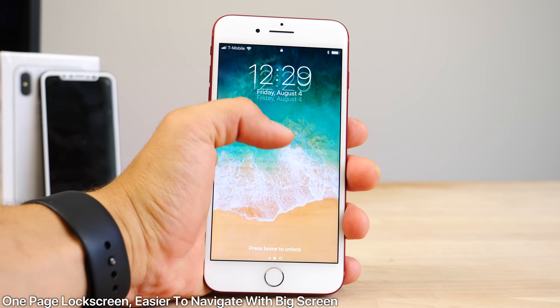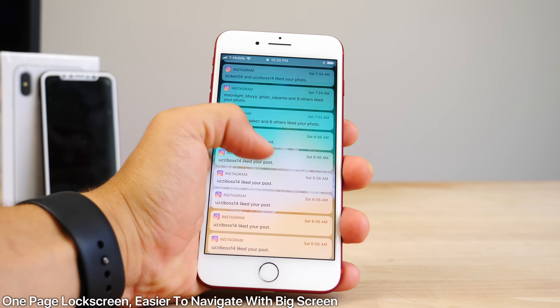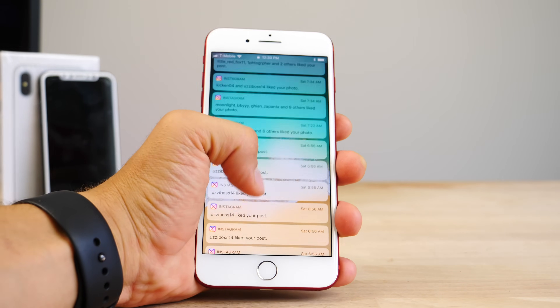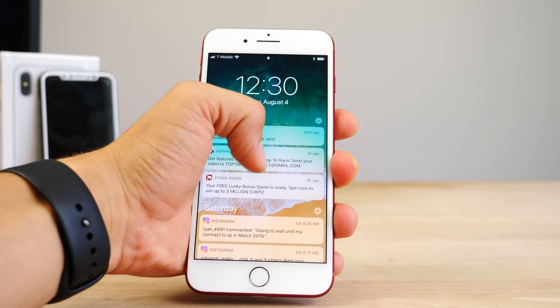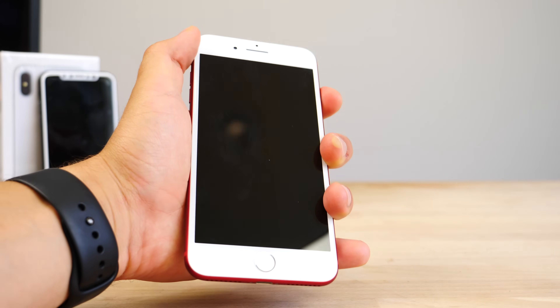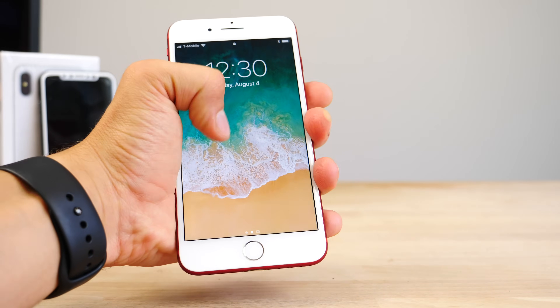Starting with the lock screen, Apple combined the notification page with the lock screen, saving you one swipe down from the top. On the iPhone 8, it's going to be a little difficult because it is a longer display in general, so they're saving you the finger cramps from having to slide up from the very top.